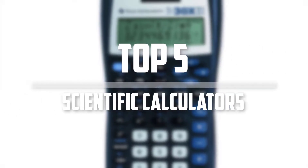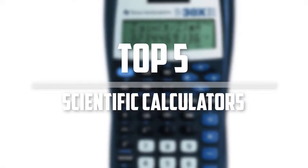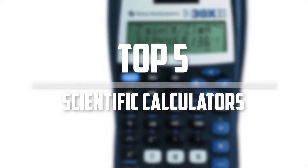Hello everyone, welcome back to the Tech Mart. In this video we are going to check out the top 5 best Texas Instruments Scientific Calculators. Okay so let's get started with the list.